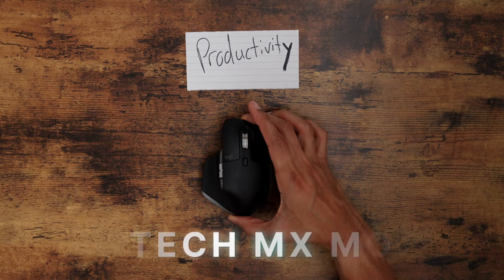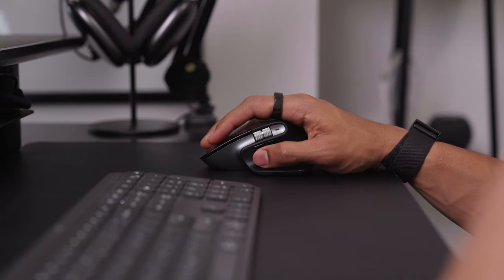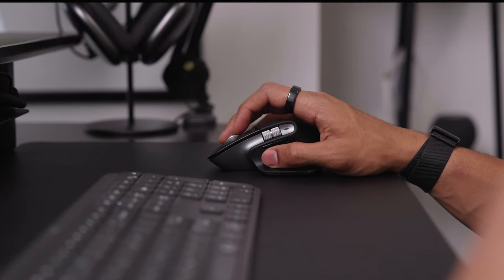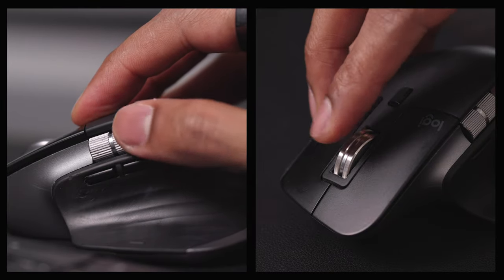Along the same lines of productivity at my desk, the next gadget that I love using is my Logitech MX Master 3S for Mac. I've had this mouse for around three to four years now, and honestly I don't think I could ever switch away from it. It's ergonomic, it fits nicely in my hand, and I also love how you can customize the different buttons and scroll wheels on the mouse across various different apps on your computer.